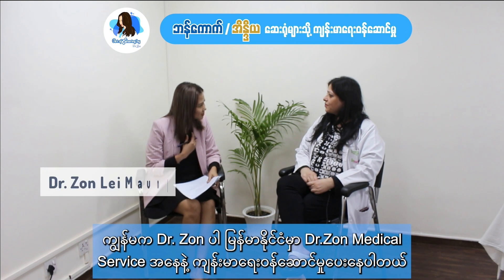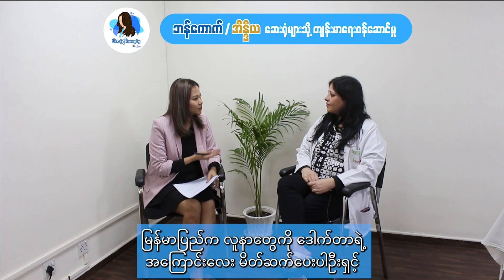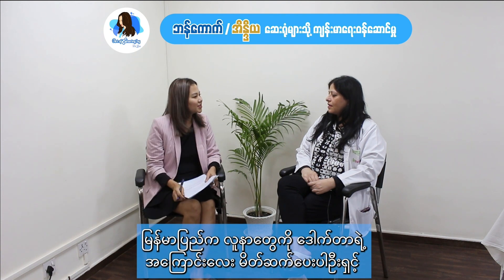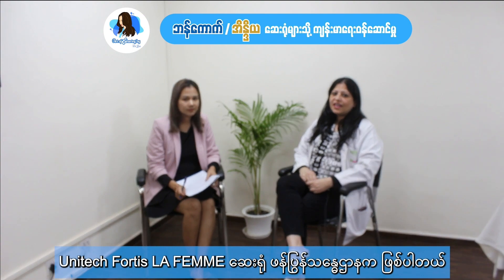Hi Dada, nice to meet you. Same here. I am Dr. Zong from Dr. Zong Medical Services from Myanmar. May I ask you to introduce yourself to the Myanmar patients? Definitely. I am Dr. Sunita Arora. I am heading the Bloom IVF Center unit at Fortis La Farma Hospital at Greater Kailash, which is in South Delhi, India.